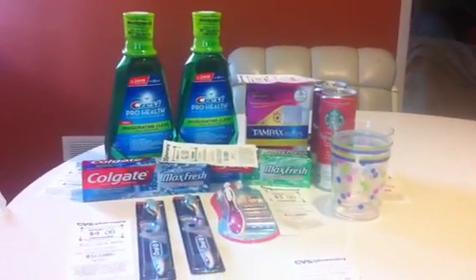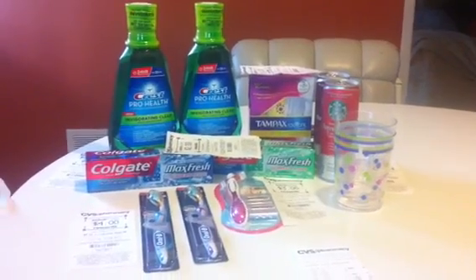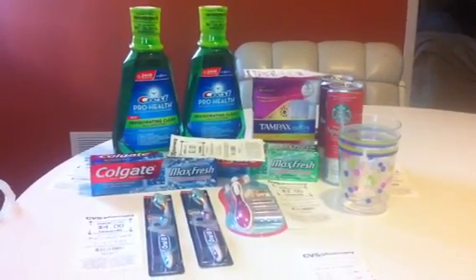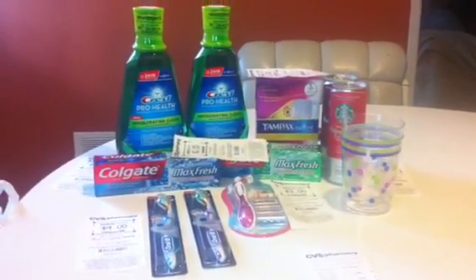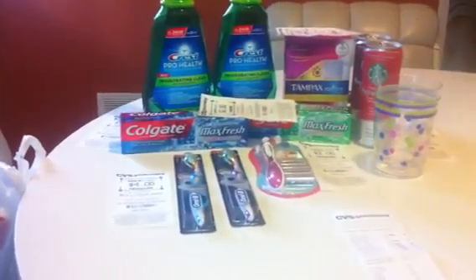I did the Tampax Radiant which is $3.99. There is a $2 off coupon inside of the box, and you get $1 in extra care bucks back, making it essentially $0.99.